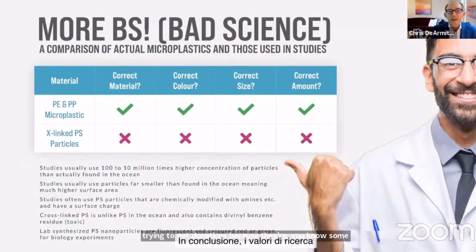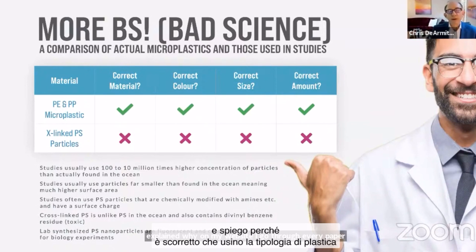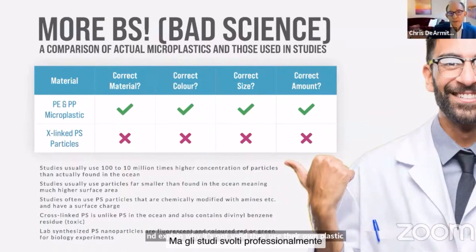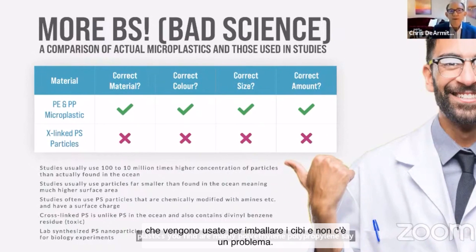Most of the microplastic work is total junk, and I explain why on my website — I go through every paper and explain why it's not valid. They use the wrong plastic, the wrong kind. But the studies which are professional show that microplastics you find in the environment are mainly polyethylene and polypropylene. They're safe plastics that we eat our food out of, and there's no problem. That's what the professional studies show.